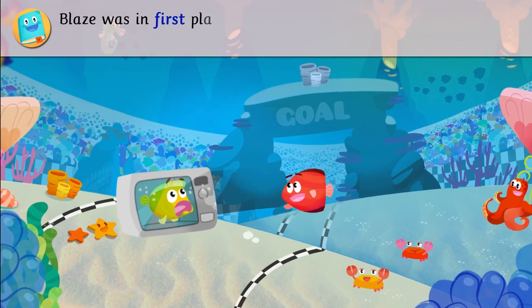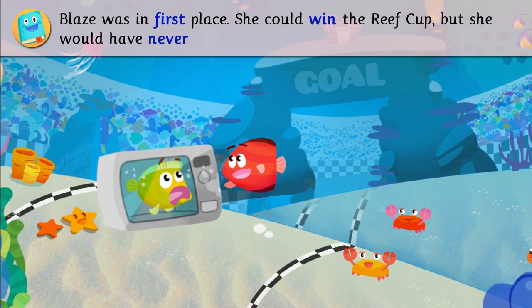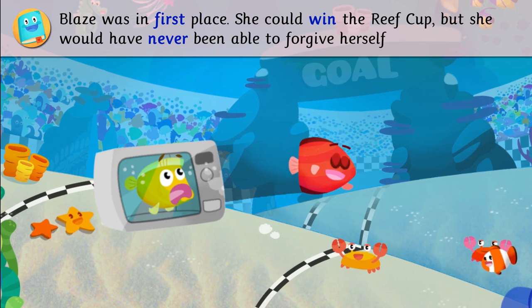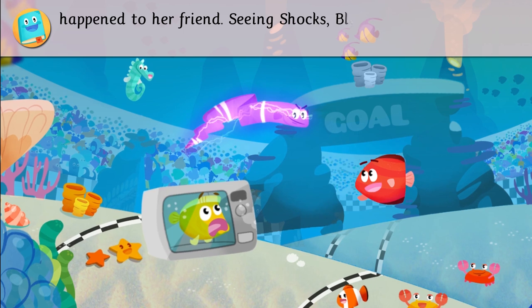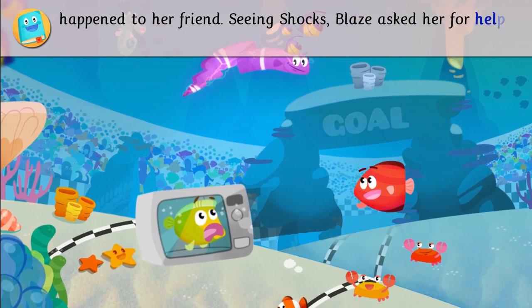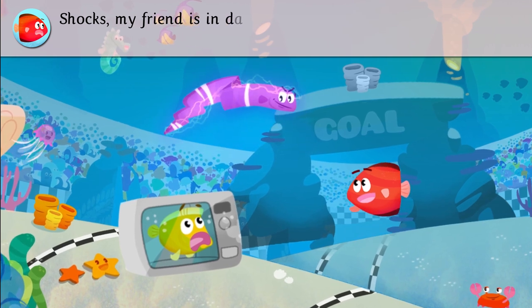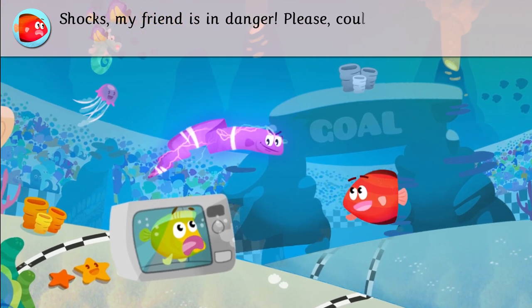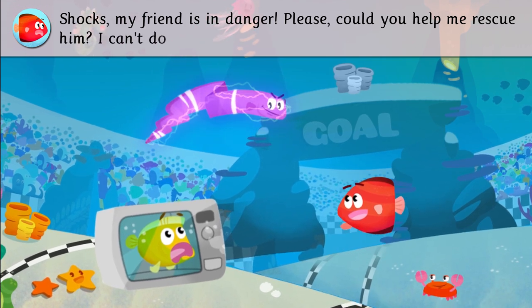Blaze was in first place. She could win the reef cup. But she would never have been able to forgive herself if something happened to her friend. Seeing sharks, Blaze asked Shox for help. Shox, my friend is in danger. Please, could you help me rescue him? I can't do it alone.